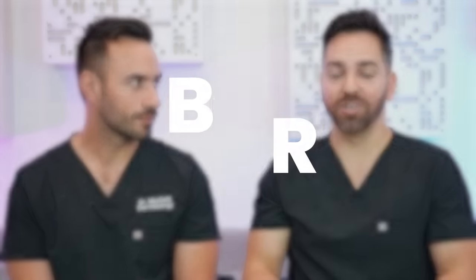Body odor. What's up everyone? We're back. I'm Dr. Shah, I'm Dr. Maxfield, and welcome back to our channel, Dr. Lee, where we talk about all things skincare and dermatology — and that also includes body odor.